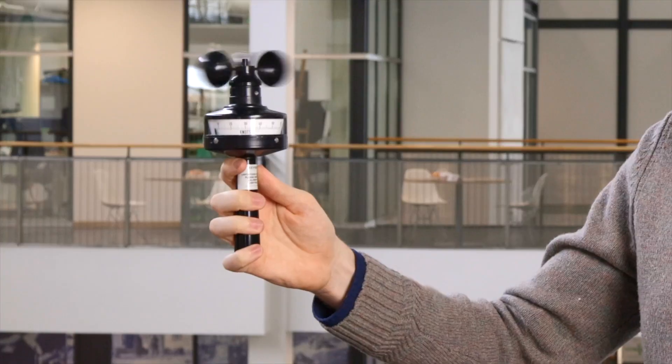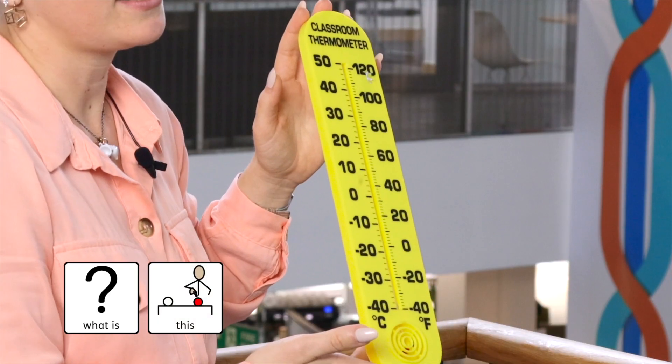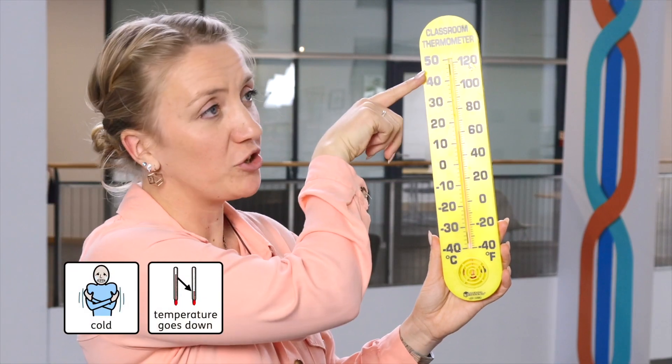Wow, it's spinning really fast! And do you know what this is? Is it a thermometer? That's right. When it's warm, the temperature goes up. When it's cold, the temperature goes down. Rosanna, can you show me a real weather station? Yes, follow me.